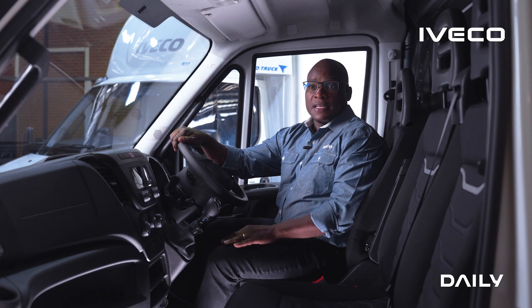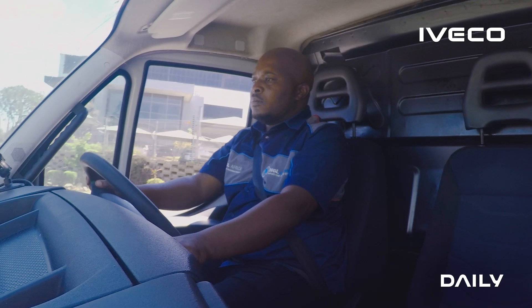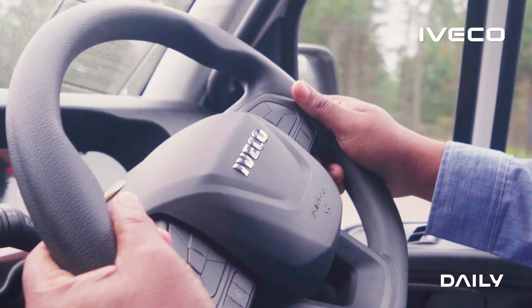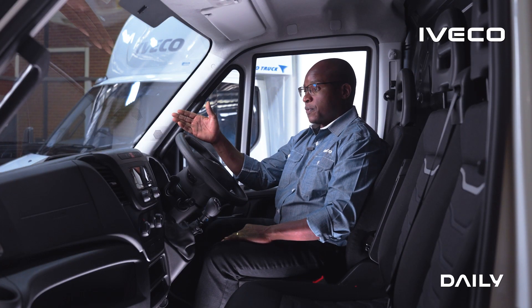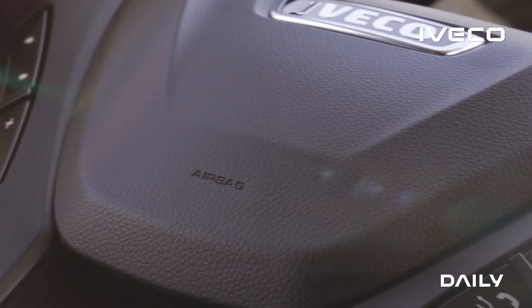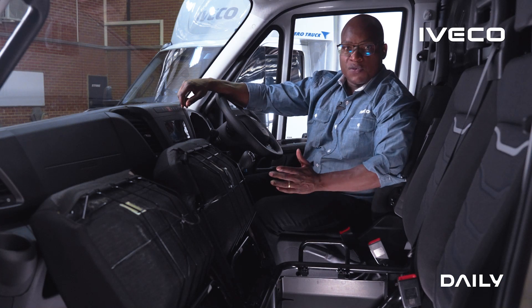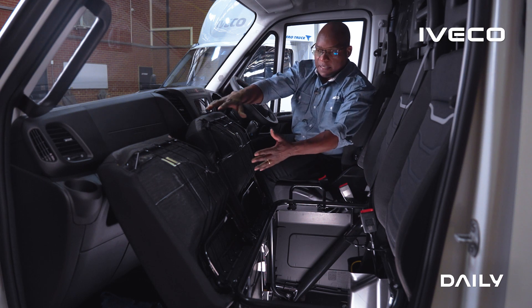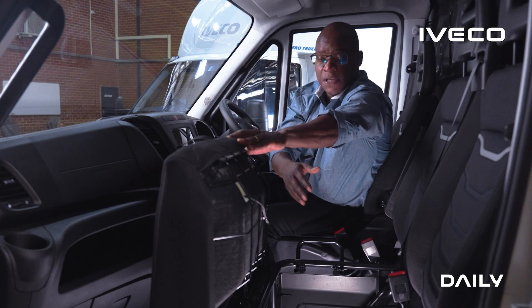The driver comfort in the Iveco Daily is second to none. The seats have memory foam and the driver's seat is suspended. The driver also has controls on the steering wheel to pick up the phone and communicate back to the office without taking his eyes off the road. We don't compromise on safety — all vehicles come with driver and passenger-side airbags. Air conditioning is standard, as is the radio. And for the driver's added convenience, there is plenty of storage right under the passenger seat — just pop it open, load luggage in, and close it.